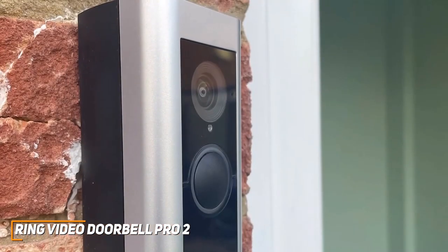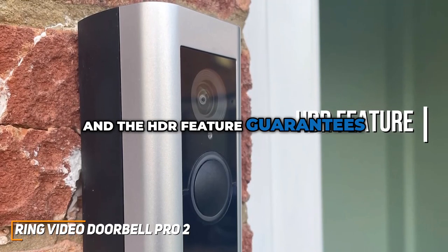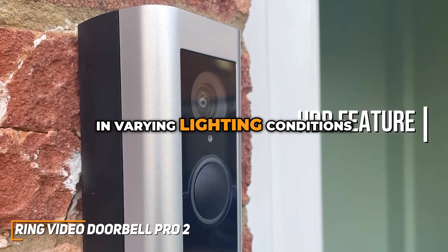Night or day, the Pro 2 delivers. Infrared night vision ensures that your home is protected 24-7, and the HDR feature guarantees optimal visibility in varying lighting conditions.